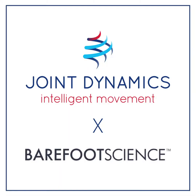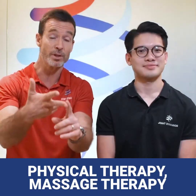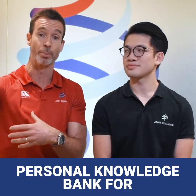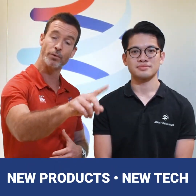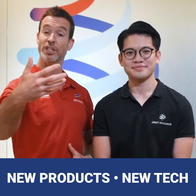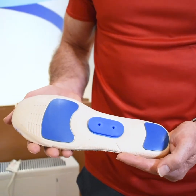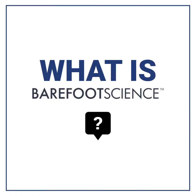Today we introduce the latest project that we're working on — it's called Barefoot Science. I want you to think of Joint Dynamics as your go-to place for physical therapy, massage therapy, osteopathy, personal training, sports science, testing, and even supplements — but also as your knowledge bank. We're always on the lookout for what's coming in the industry to help you eradicate pain, perform better at your sport, or just move better. This product is new to the market and is having really good results, especially in the UK where it's from. Can you share with us what Barefoot Science is and what the benefits are?